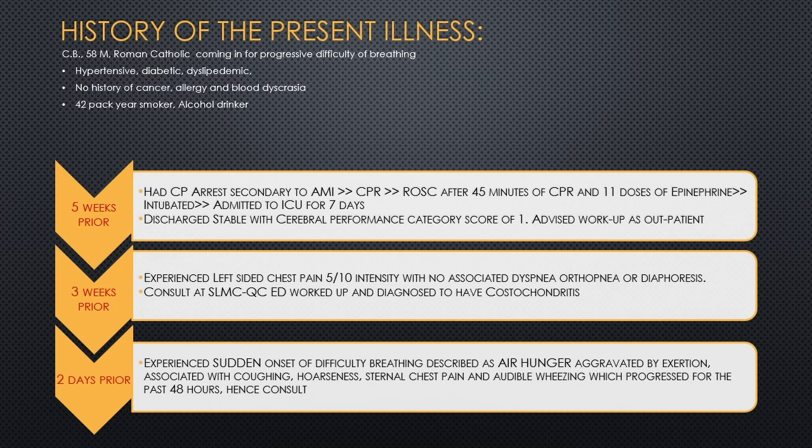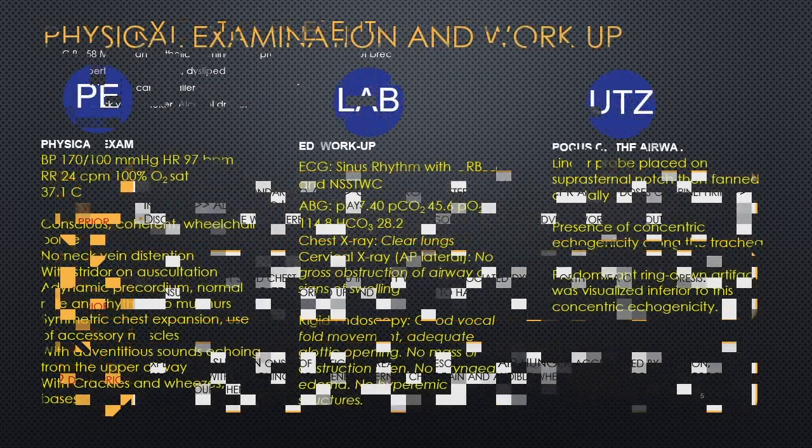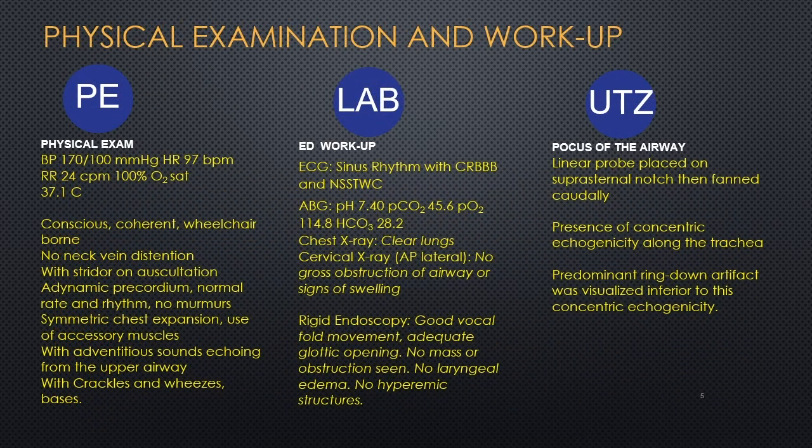Physical examination showed BP of 170/100, heart rate of 97, RR of 24, O2 saturation of 100%, and temperature of 37.1. The patient was conscious and coherent, with no neck vein distension, with noted stridor on auscultation, adynamic precordium, normal rate regular rhythm, symmetric chest expansion with use of accessory muscles, adventitious sounds echoing from the upper airway, and crackles and wheezes on both lung bases.